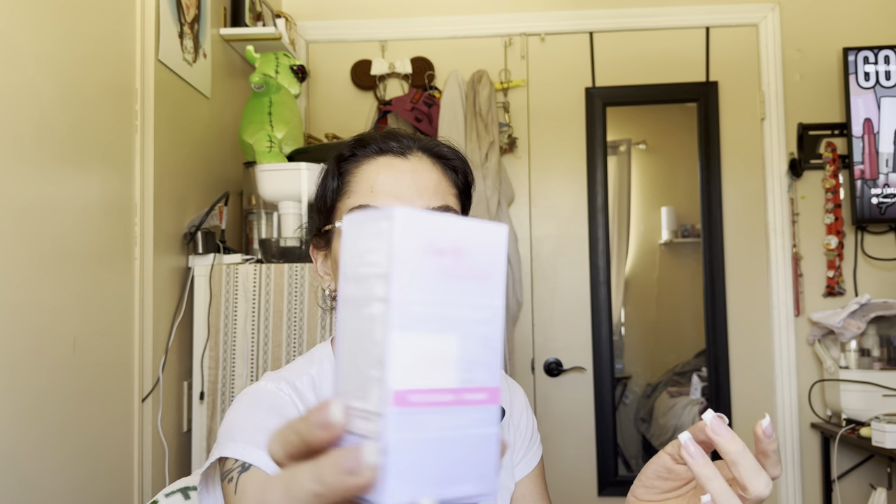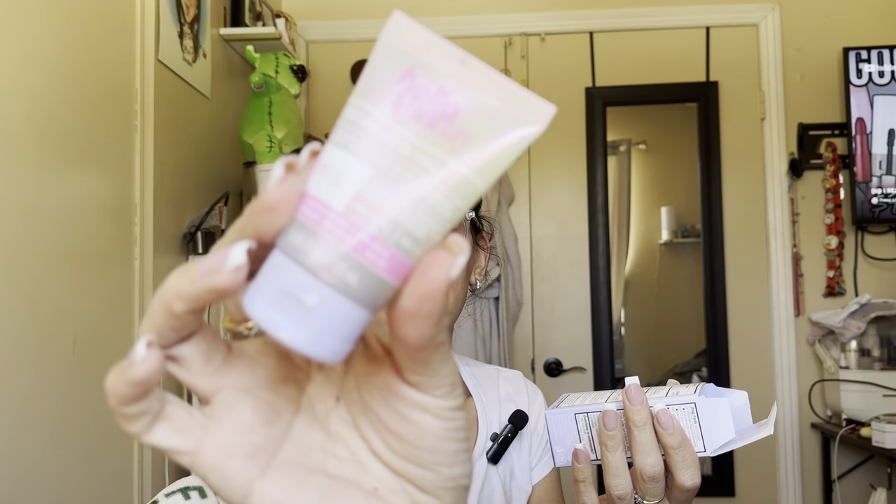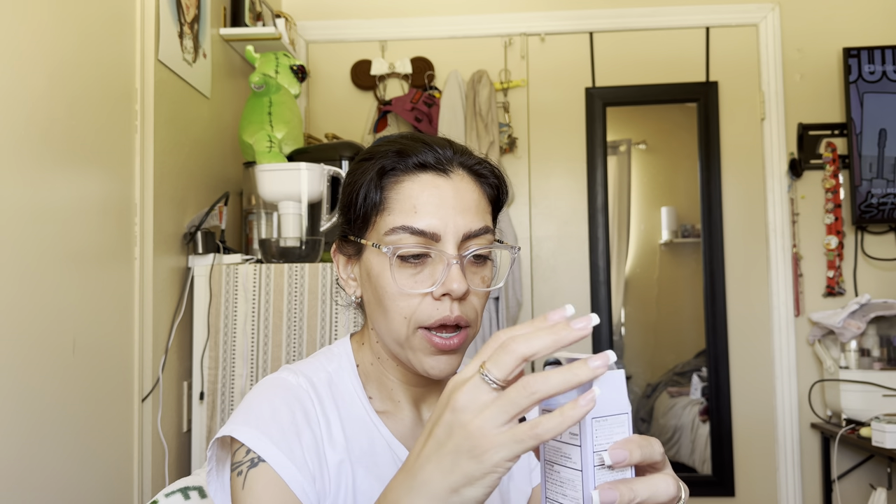Next is Hello Sunday — The Invisible One SPF sunscreen and primer. I'd never heard of this brand. I saw it and I wanted a new SPF. It says broad spectrum SPF 50 sunscreen, water and sweat resistant — sunscreen and primer. I'll have to give that a try.